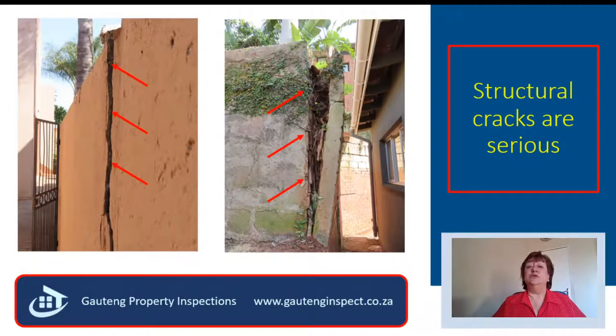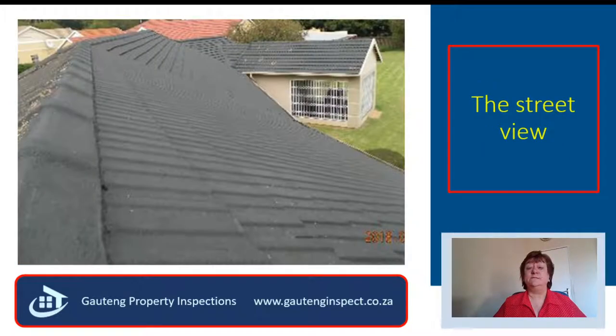How much do you think you can negotiate the price of this property down with these beautiful structural cracks? When I climbed on top of the roof, this is what I found. The roof facing the street was beautifully painted and created a good impression.